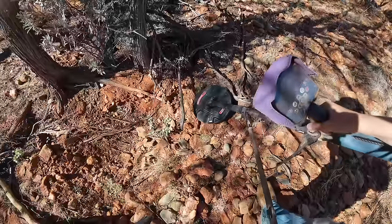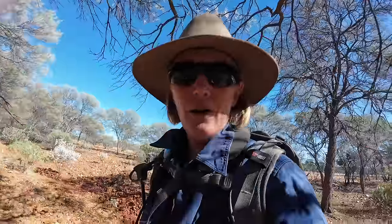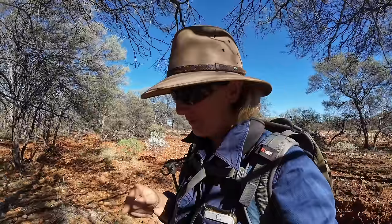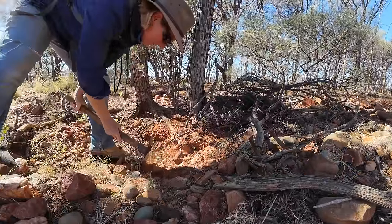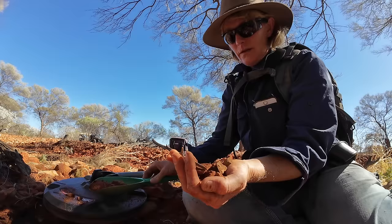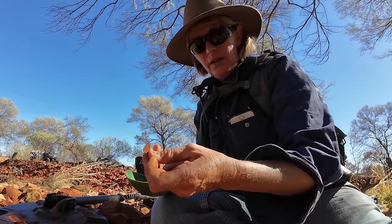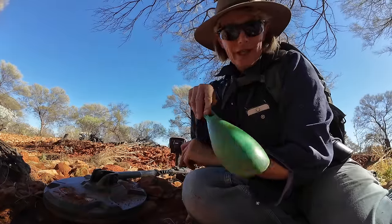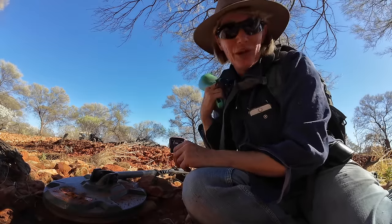Nothing — half expected the tree roots to be noisy but that doesn't seem to be the case. Hang on, where is it? It actually sounds like something buried there, but I'm still thinking it could be the rubbish that the person may have found. Let's just dig it out and see what it is. It's a tin. So now we can assume what that other target was for. Unfortunately this creek here has got deep rubbish as well.